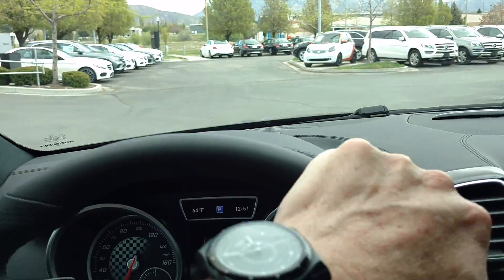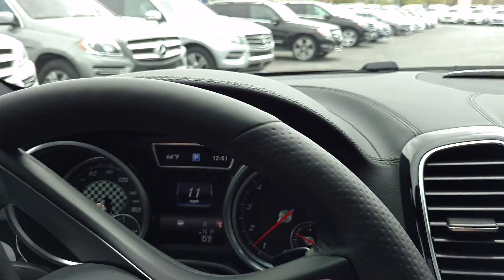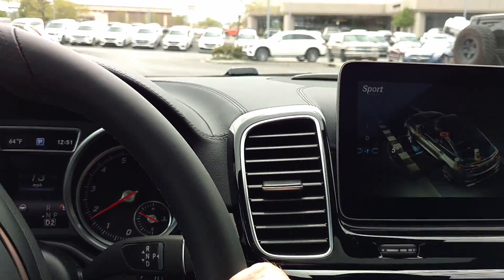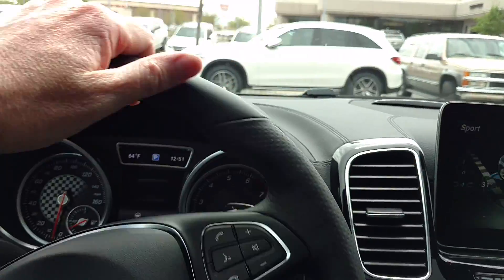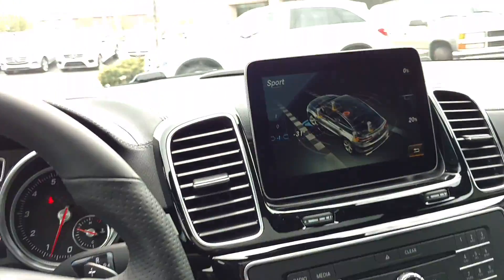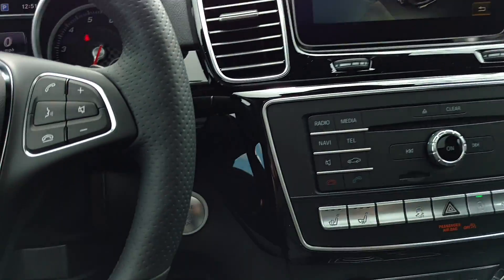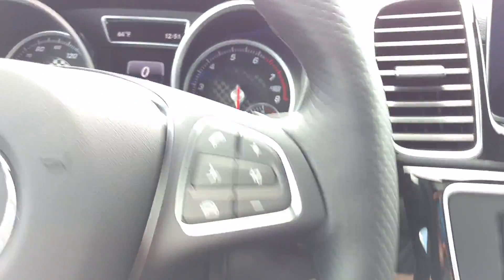A super nice car — we've got a couple of these down here, kind of a little more rare, not as many of them out there. I invite you to come down and take it for a ride. See for yourself what makes this car so special. And I'll put it in park — I'm just going to push this button here and turn it off.